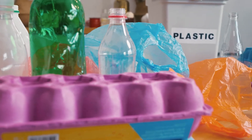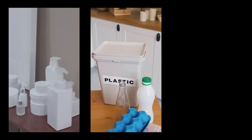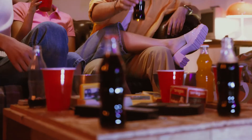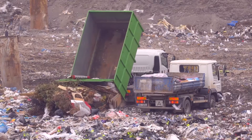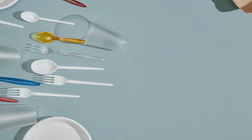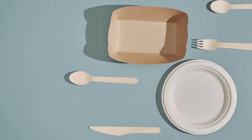Over time, conventional plastics have become versatile, durable, and inexpensive, and most of the plastic we use is conventional plastic. However, the production and disposal of conventional plastics are not sustainable, so it is important to replace plastics with materials that are sustainable and environmentally friendly.